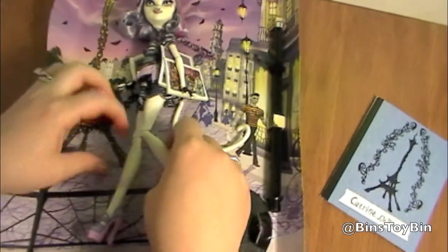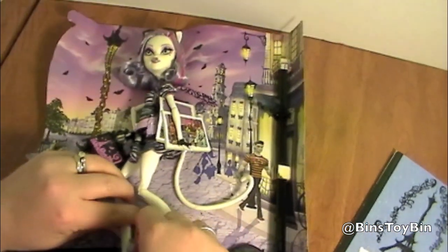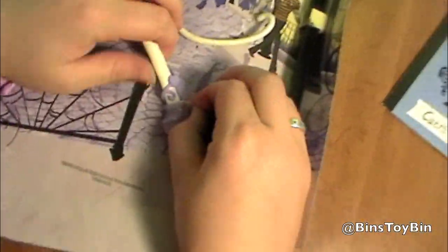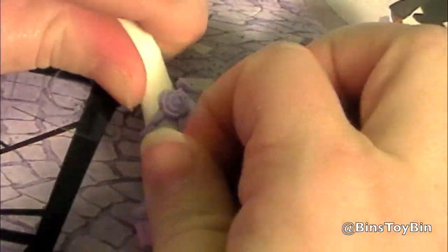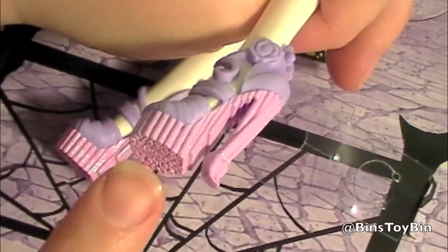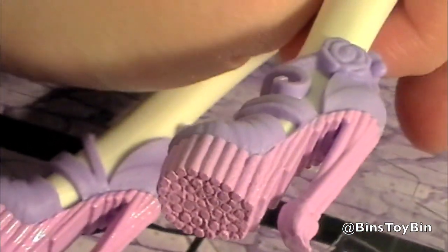Alright, so I'll take her out of the box here. I love the shoes that come with these dolls. There we go, look at that — they're like little paint brushes. See how it's all... isn't that cool?